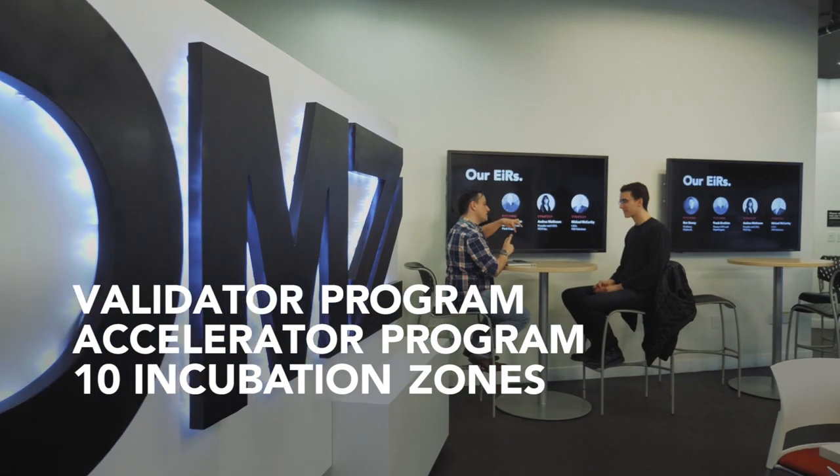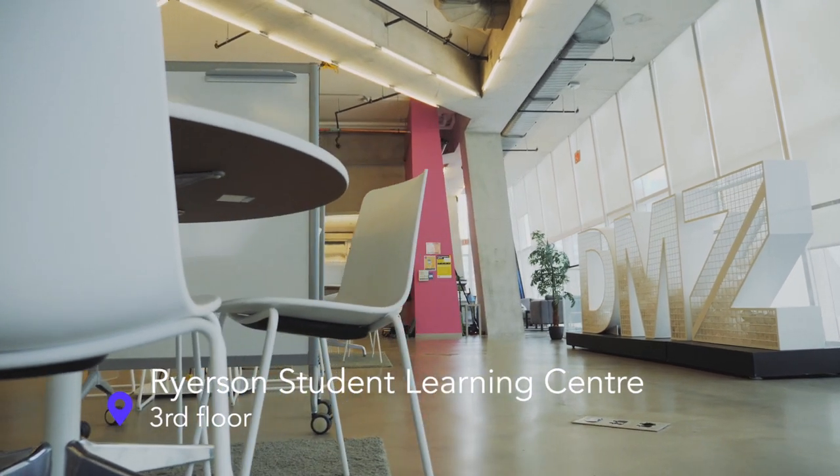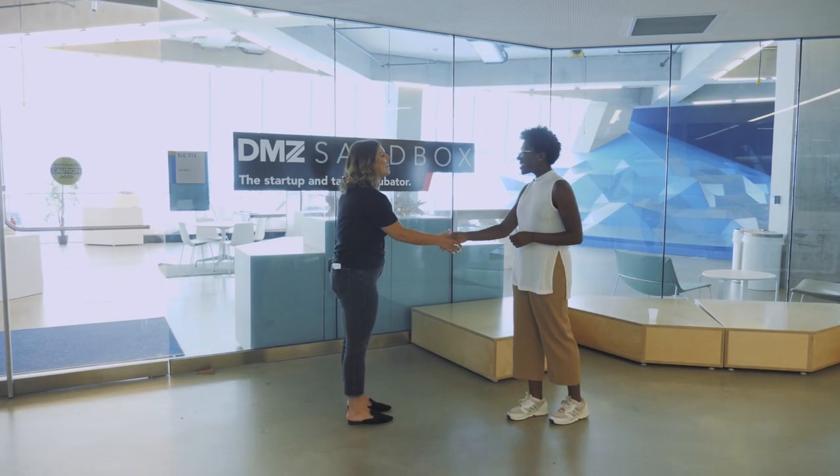We also have 10 other zones at Ryerson that students can definitely take advantage of. Awesome! I am sold. How do I get involved? You can come see us in our space at any time from Monday to Friday — we're always here. Visit us on our website and follow us on our social channels to get updates on what we're up to. Thank you so much for your time. Thank you.